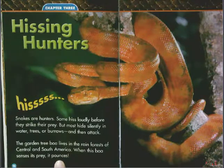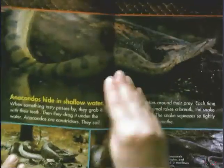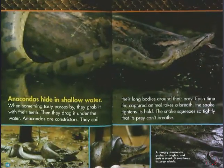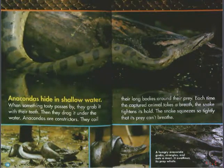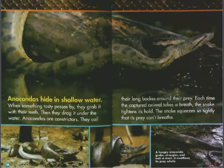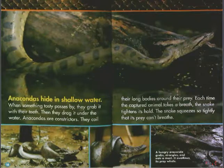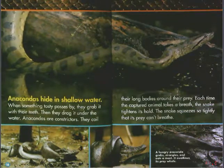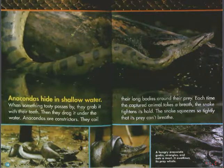When I think of animals pouncing, I think of cats or lions or tigers — certainly not snakes. Anacondas hide in shallow water. When something tasty passes by, they grab it with their teeth, then drag it under the water. Anacondas are constrictors. They coil their long bodies around their prey. Each time the captured animal takes a breath, the snake tightens its hold. The snake squeezes so tightly that its prey can't breathe. So the snake secret here is that anacondas hide in shallow water — that's one of the secrets of a snake hunter.